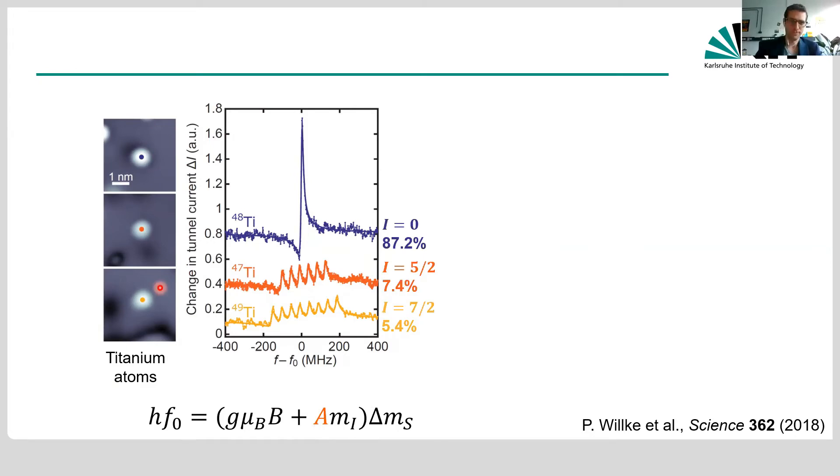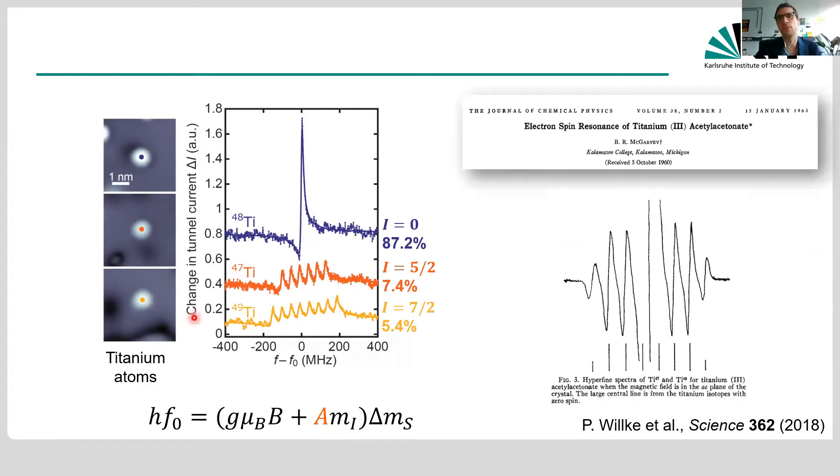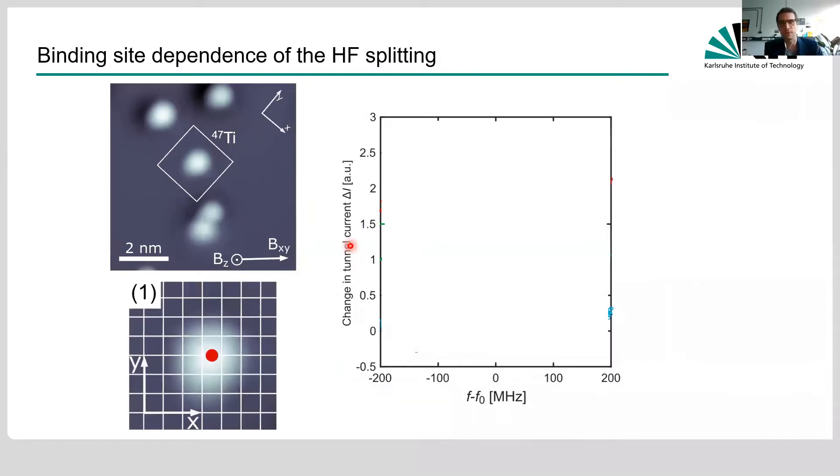Technically this is not new — people measured ESR in titanium compounds since before most of us were born, as shown in a beautiful 1960s work by McAfee that also saw eight and six peaks for titanium isotopes. But the good thing we can do now is this atom by atom, combined with atomic scale control. Titanium can sit on two binding sites on the MgO surface: a bridge binding site and an oxygen binding site.